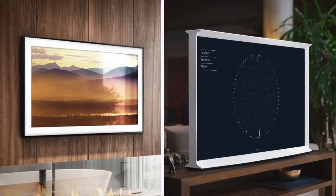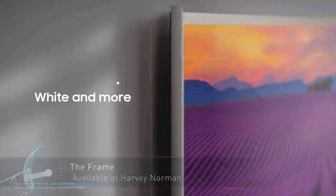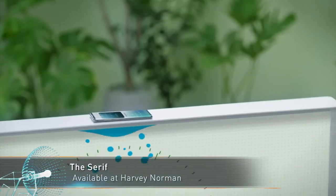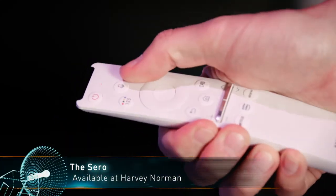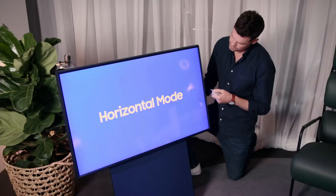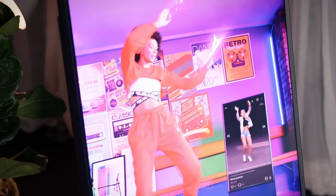The Frame and the Serif both have distinctive bezels. The Frame blends into its surroundings with customisable bezel colours to perfectly match your decor, while the Serif uses its bezel for NFC functions, making it easier than ever to pair your phone to your TV and stream content. The Serif is a TV made with mobile streaming in mind, with a stand that lets it rotate into portrait orientation, making it easy to catch up on your shows then rotate the display to check your socials on a large screen. With a compatible Samsung phone, the screen will automatically rotate depending on your phone's orientation.